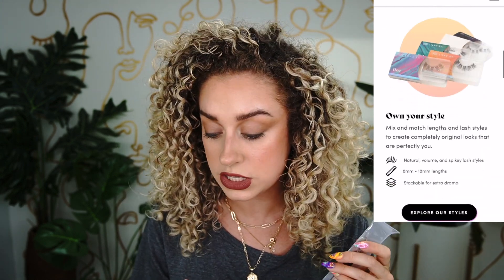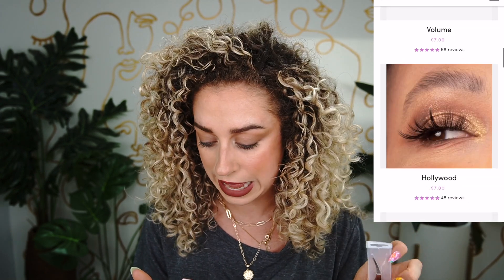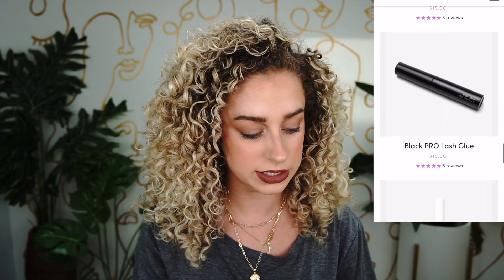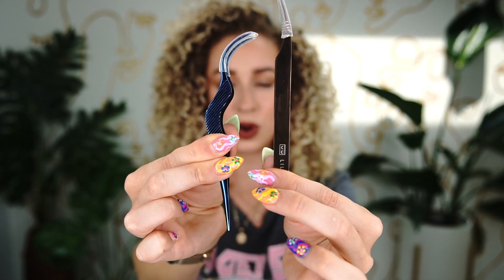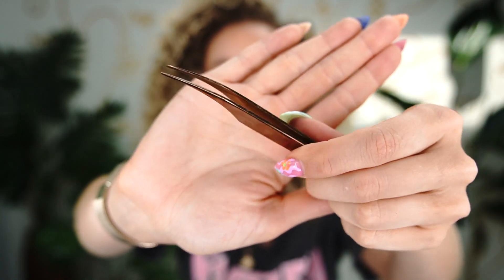I ordered the starter kit, which came with two sets of their gossamers, the lash glue — which looks white and probably dries clear — and the wand. Comparing the two wands, the Lashify one already looks and feels better quality; the Lilac Street one feels kind of chintzy. I also got a 10% discount code, so without it the starter kit would have been closer to $60.